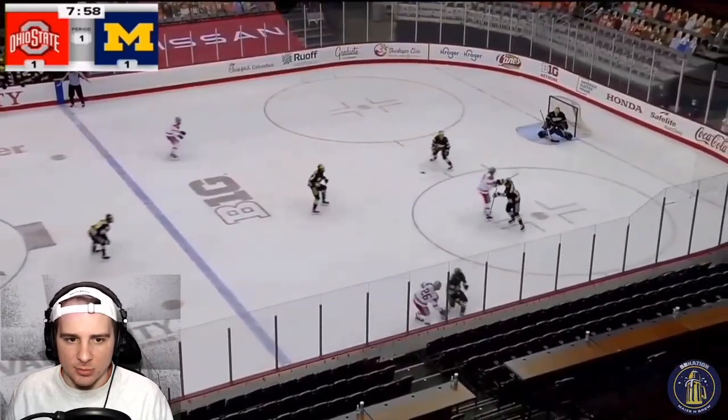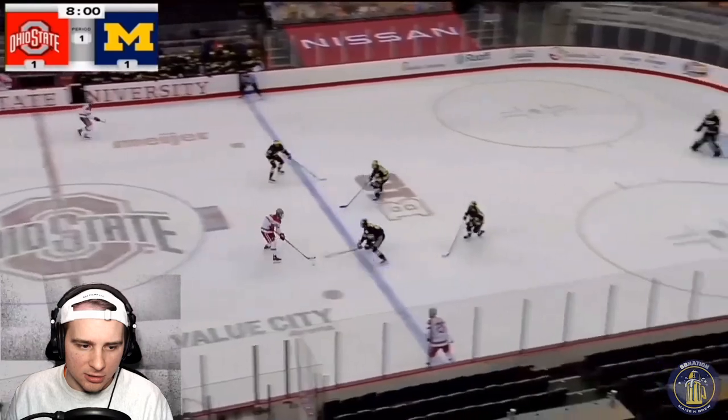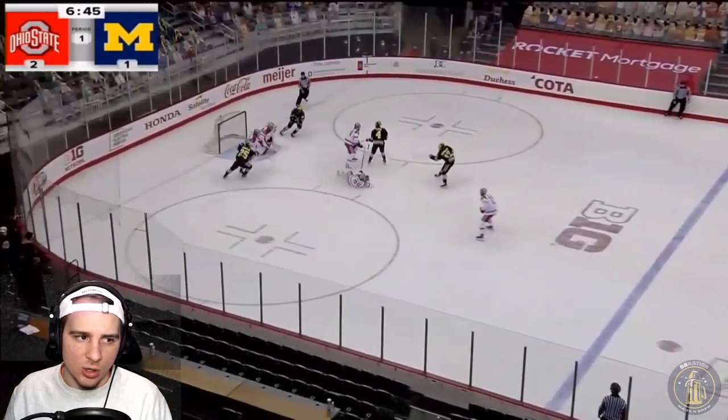Ohio State gets a couple of chances and they respond right away. I don't know how this shot gets in from the right wing right here. You can see number 26 — it looks like it redirects over the right shoulder of Portillo. But again, up 2-1.